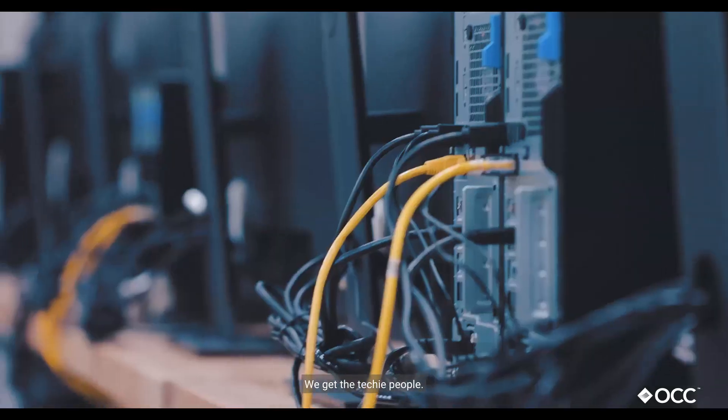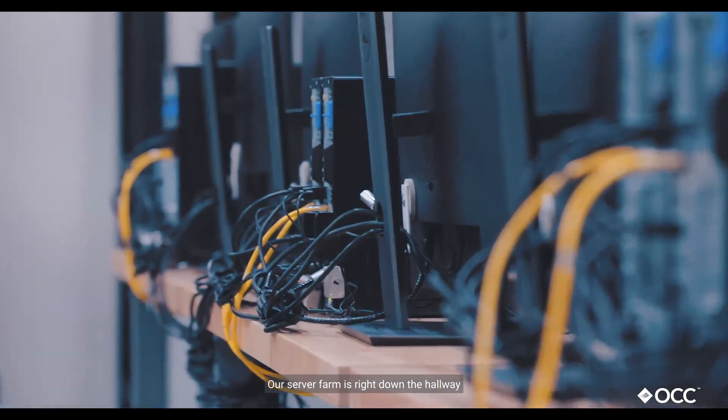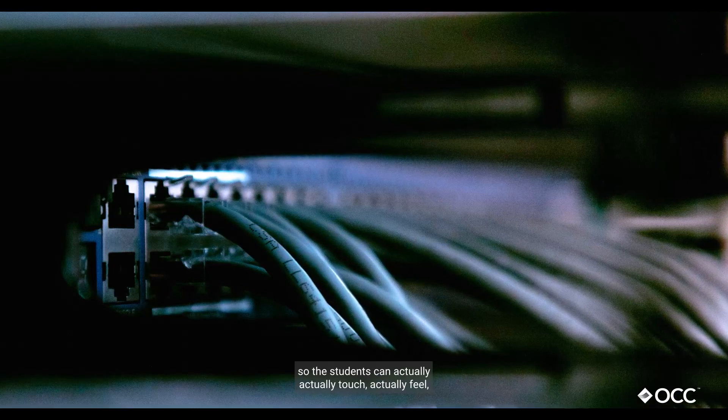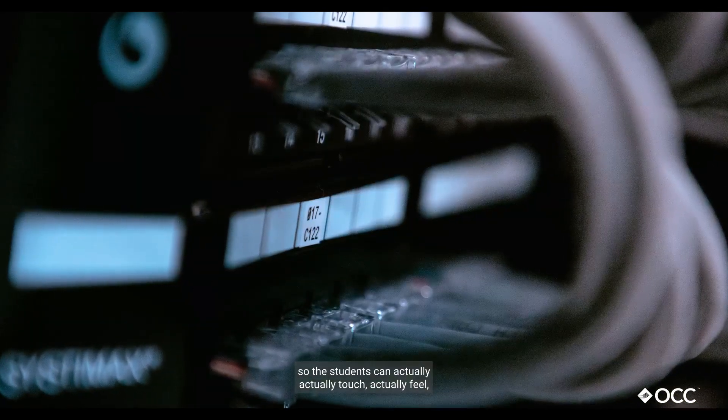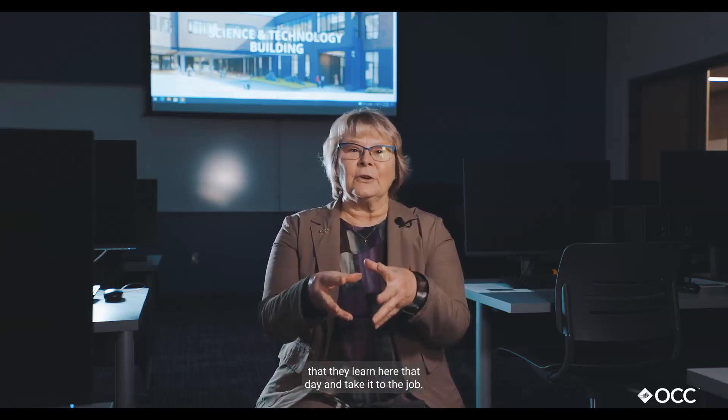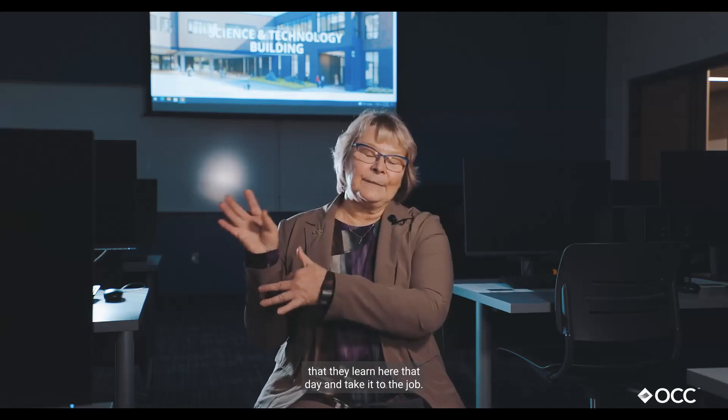We get the techie people. Our server farm is right down the hallway and it's glass enclosed, so the students can actually touch, actually feel, actually see what's happening. Many of our students can just take the skills that they learn here that day and take it to the job.